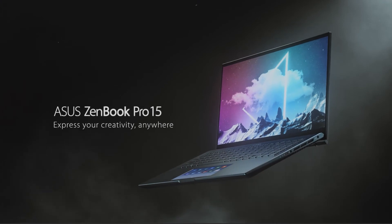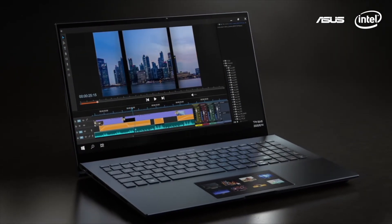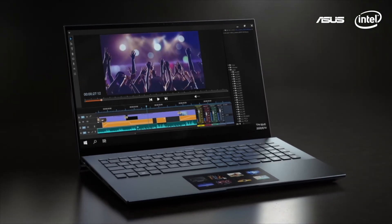ZenBook Pro 15 is one of the smallest 15.6-inch laptops with an OLED panel. ZenBook Pro 15 also features the new and improved ScreenPad.